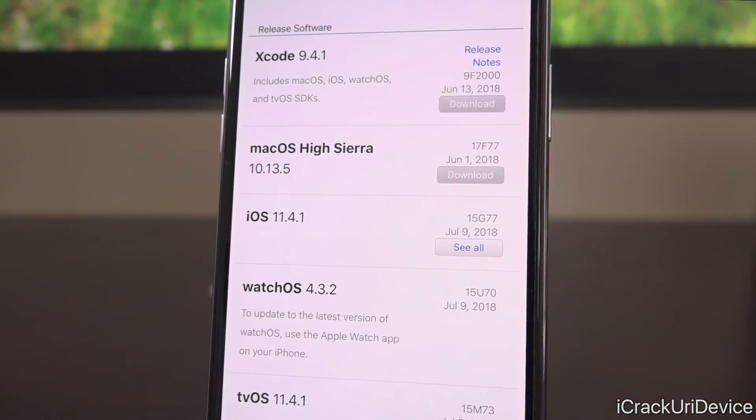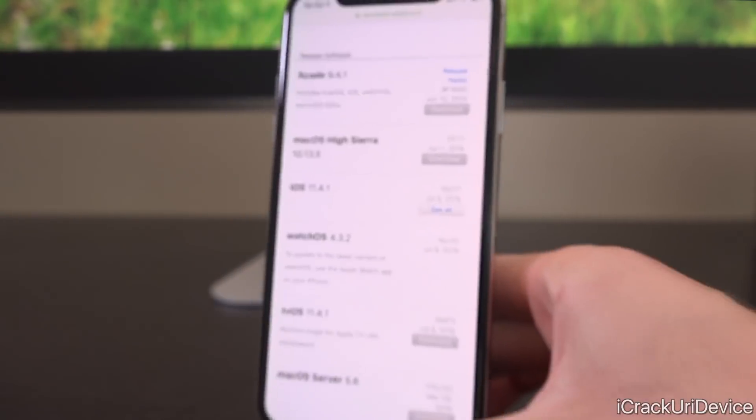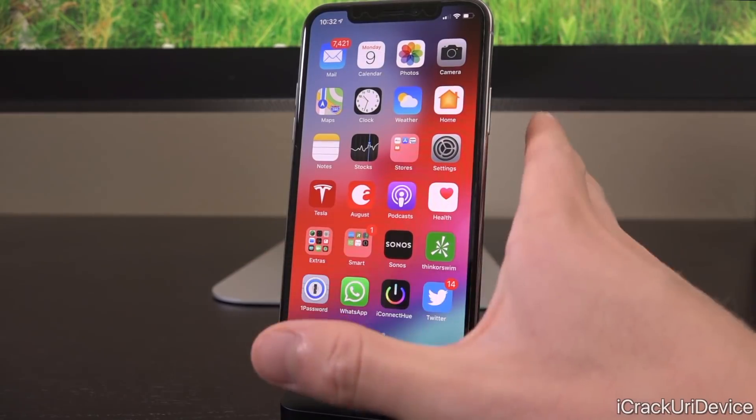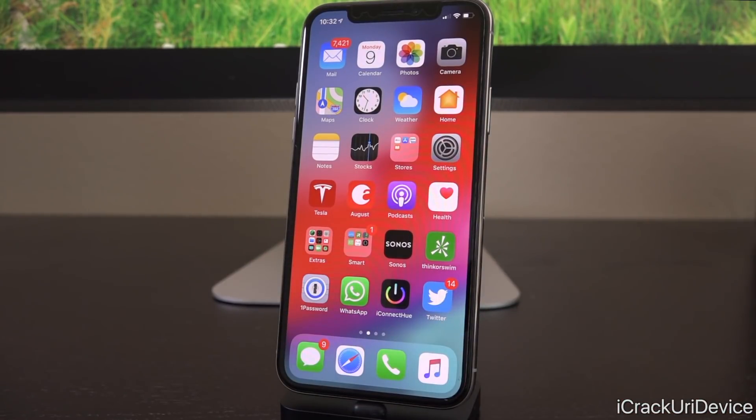So what does 11.4.1 actually do? Well, it follows up the semi-recent release of iOS 11.4 that brought AirPlay 2 as well as Messages in iCloud to the public. And 11.4.1 seemingly just fixes things from a security standpoint and also a couple of bugs that were discovered once 11.4 dropped, pertaining to probably AirPlay 2 as well as Messages in iCloud. So overall it's just a stability and performance update — nothing too amazing. There are no outward-facing changes that you as the end user will notice, just bug fixes and improvements and overall general polish.